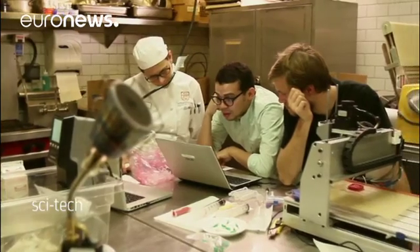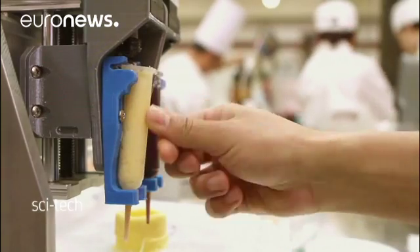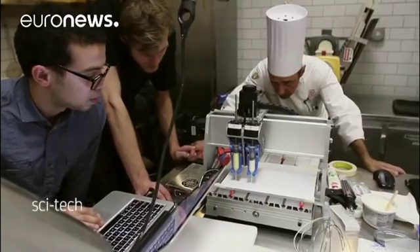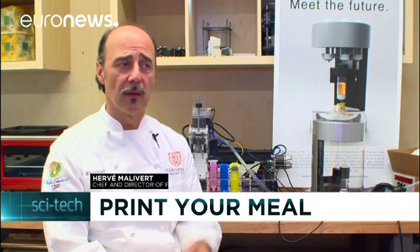Chef Hervé Merliver from the International Culinary Center in New York City came up with the recipes for the team. They developed different flavours with vegetables, polenta, chicken, and fish, and were able to print them. His main concern as a chef is the changing of the connective tissue and the texture, because at the end you're pureeing everything.